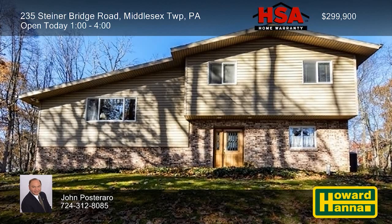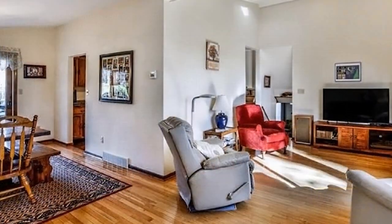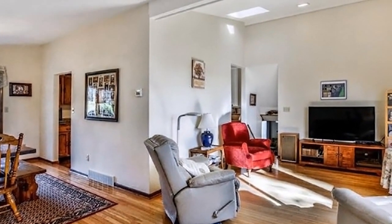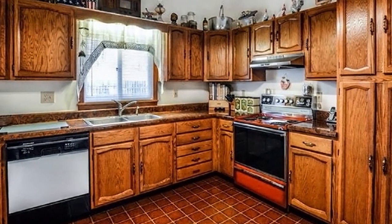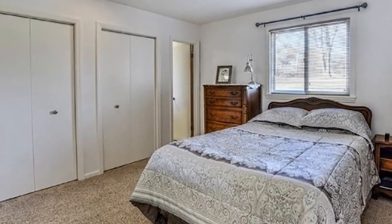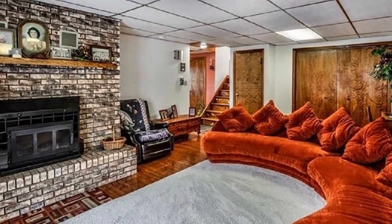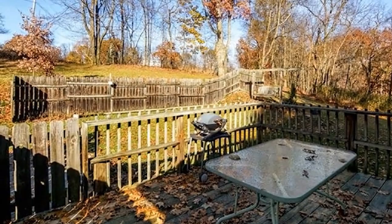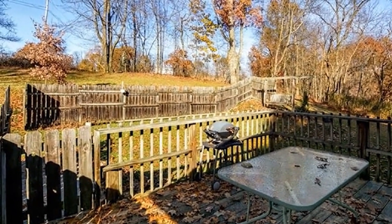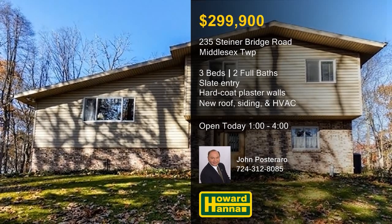More than two acres in Middlesex Township provides a private setting for this well-maintained three-bedroom, two-bath, multi-level home. A slate-tile entryway transitions into expansive living and dining rooms connected by rich hardwood floors. Prepare home cooking with the kitchen's full set of included appliances, and then sample your work at the breakfast bar. Hard-coat plaster walls provide added value, as do updates to the roof, siding, and HVAC systems. The walk-out lower level is a versatile space warmed by a wood-burning stove, supported by engineered flooring. Doors in the dining room permit egress to a private deck, and an oversized two-car garage provides ample parking. Join host John Postorero between 1 and 4 this afternoon for your chance to take a personal tour.